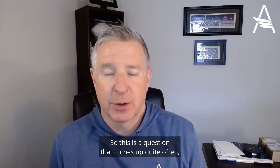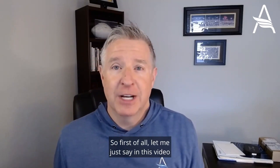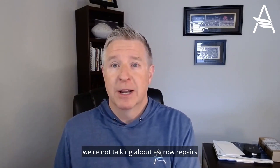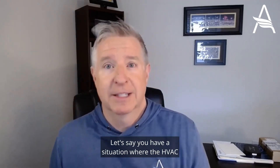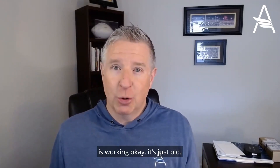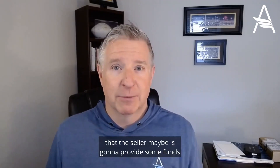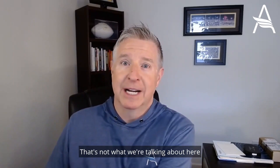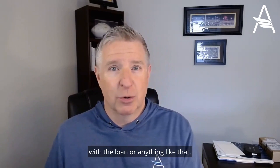This is a question that comes up quite often, so I want to try to give you some information that hopefully will help you. In this video, what we're talking about — we're not talking about escrow repairs that are outside of the appraisal or that are not required for the loan process. Let's say you have a situation where the HVAC is working okay, it's just old. The appraiser didn't say anything about it, but the buyer and the seller have agreed that the seller is going to provide some funds for a new HVAC system at closing and they're going to pay a contractor. That's not what we're talking about here in an escrow holdback — that would just go on the seller's closing disclosure and doesn't have anything to do with the loan.